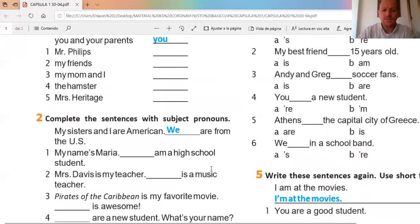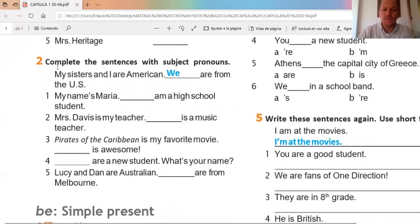Let's continue with exercise number two. In exercise number two it says: complete the sentence with the subject pronouns. We need to continue using the subject pronouns. Tenemos que continuar utilizando los subject pronouns.